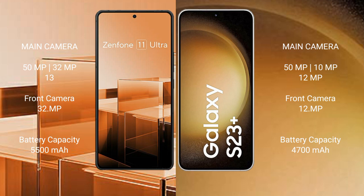The Samsung Galaxy S23 Plus has a 4700mAh battery with 45W fast charging support.